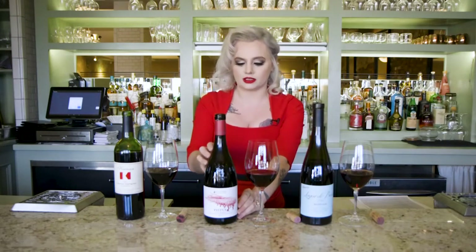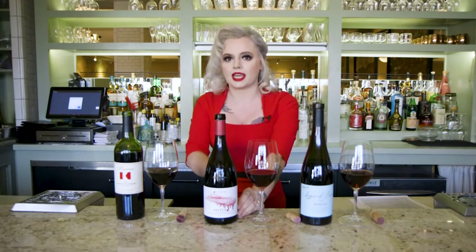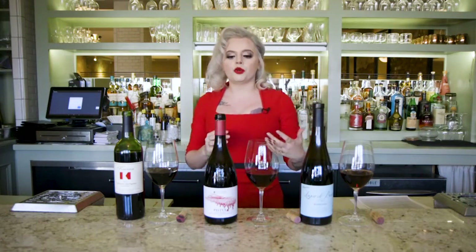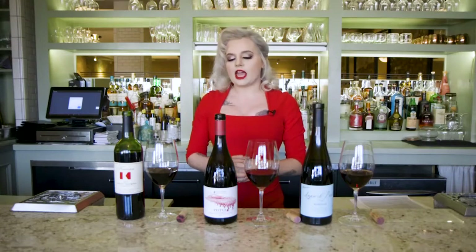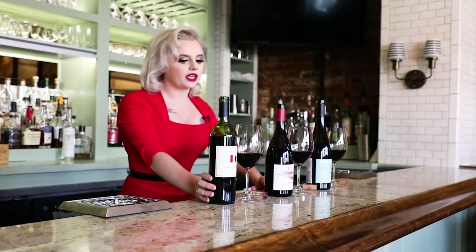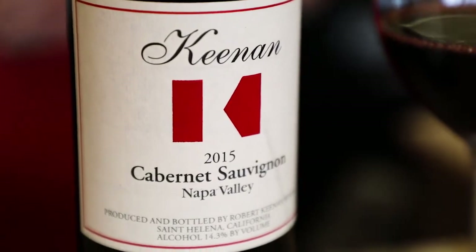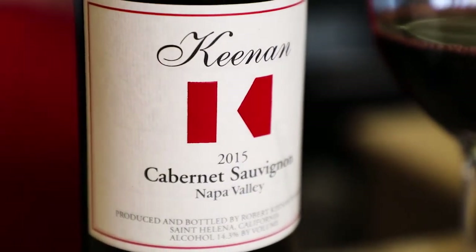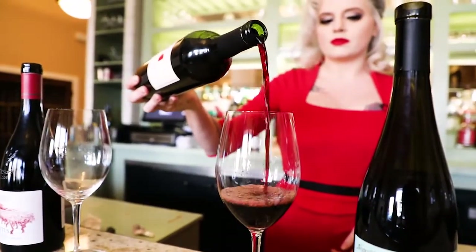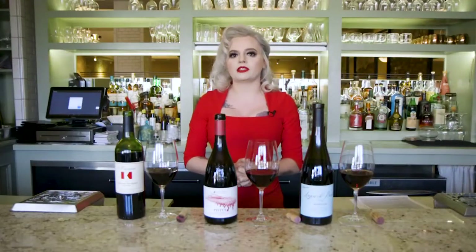The Etna Rosso comes from volcanic soil, which makes some of the best wines in all of Italy. This one retailed for $32 and you can get it on their sale table today for about $20. Next, for those of you who like what you like and want something more familiar off the sale table, they have this incredible Cabernet Sauvignon coming out of Napa Valley in California. This is from Robert Keenan — the Robert Keenan Winery has been around since 1977, they're family owned, and it was originally about $50.